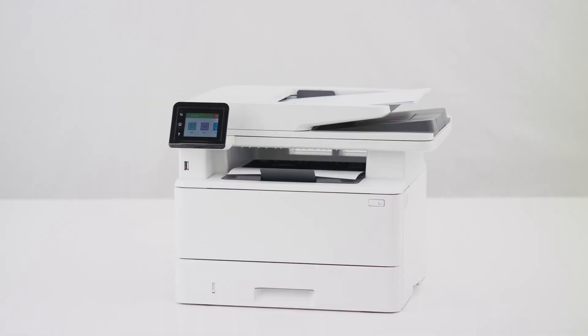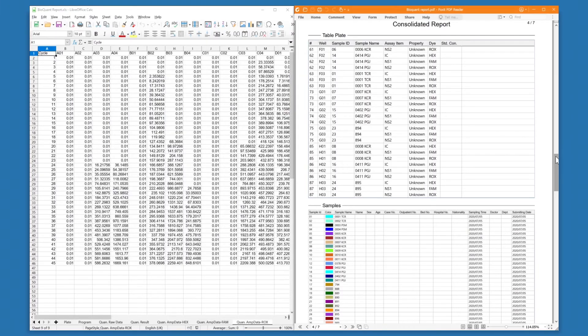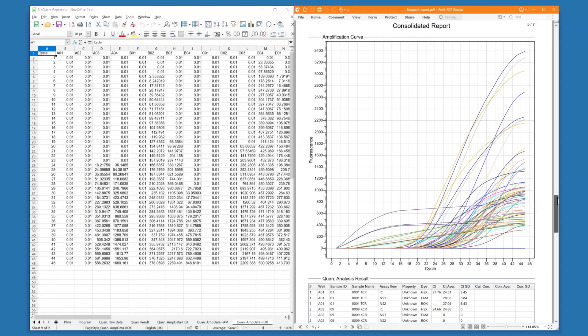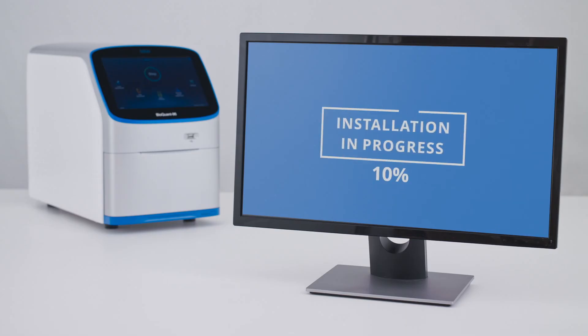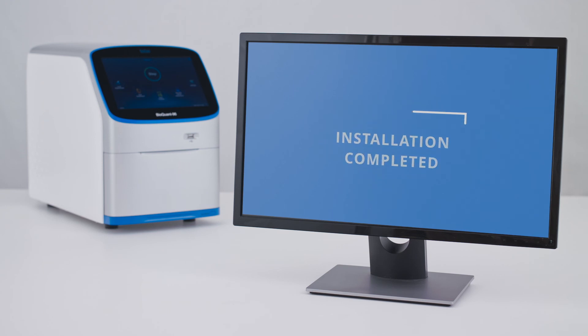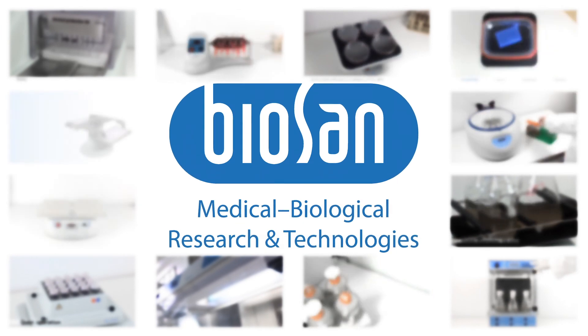Data can be printed directly from BioQuant or extracted into Excel, PDF, or text formats. PC-based software is also included and allows control of several devices simultaneously. BioSan — your trustworthy lab partner.